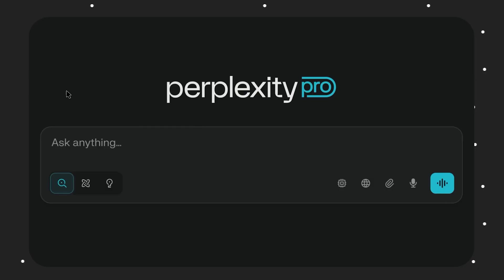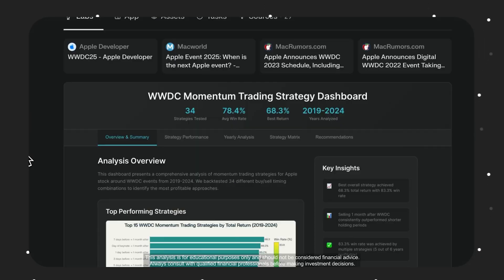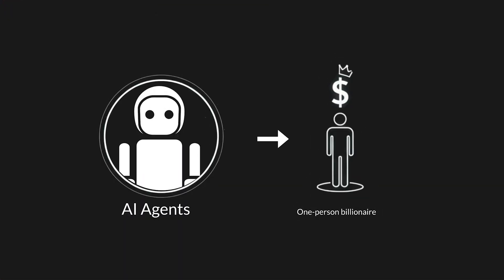Perplexity Labs at its heart uses agents, but we are only scratching the surface. AI agents are forecasted to create the next one-person billionaire company, according to some of the biggest names in the AI world. So if you want to clearly understand what agents are and how you can build them, you might like my video where I explain AI agents and how you can use them to earn income 24/7.